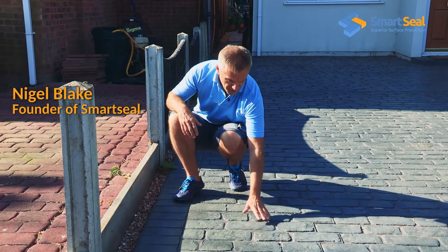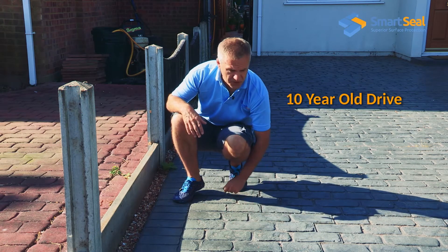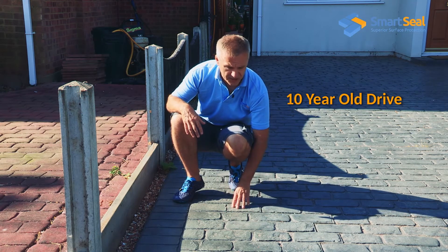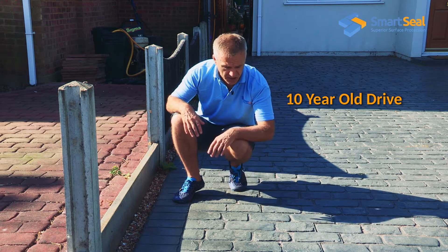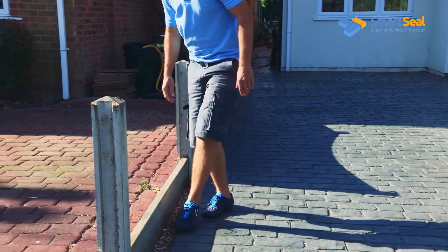If we look at the surface here quite closely, you can see it's quite smooth. There's still a little bit of a sheen there, indicating that there's still some sealer on the surface, which when compared with the driveway on the right here is very dry and very dull.